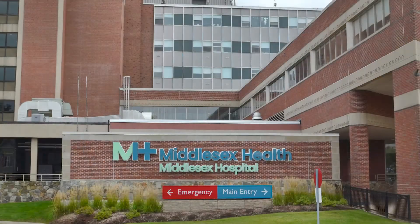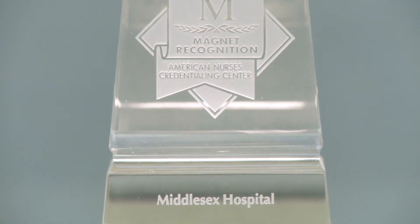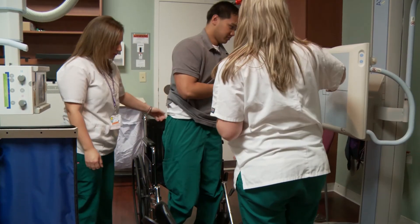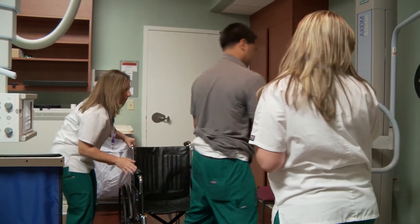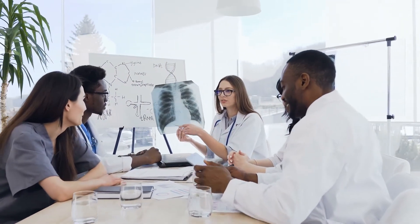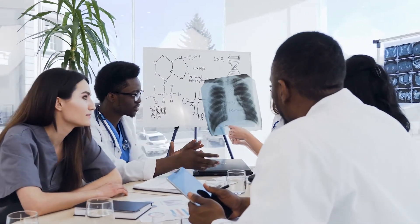Middlesex Hospital has been named one of the top 100 hospitals in the United States and has achieved magnet recognition for excellence. Working as a Radiologic Technologist can be a rewarding career by itself, or it can be used as a platform for additional degree attainment or advanced imaging credentials.